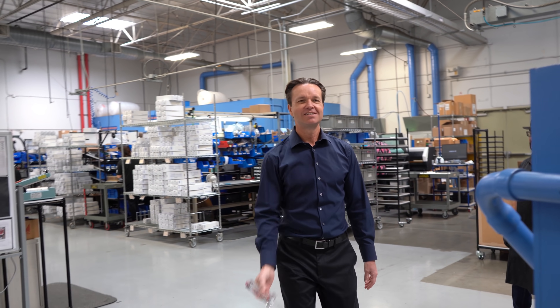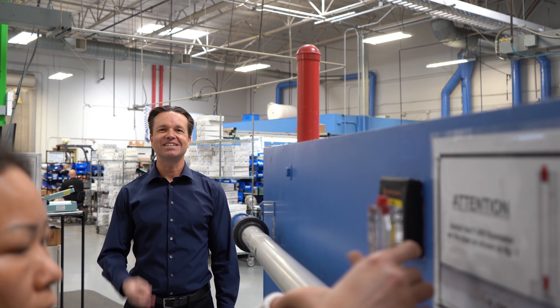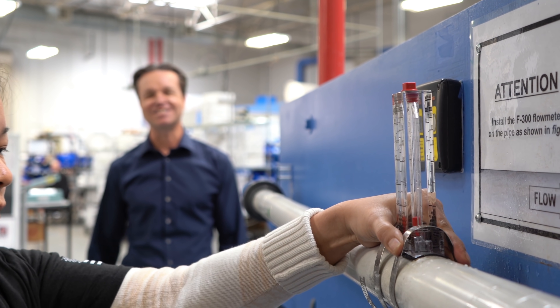Like our F300. Our F300 installs in less than three minutes to ensure your flow rate is at the right speed for maximum efficiency.